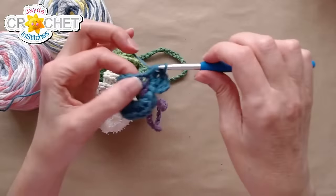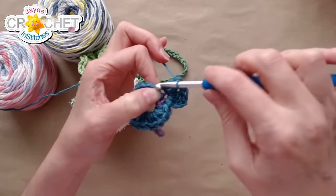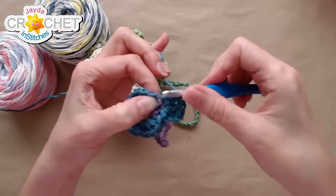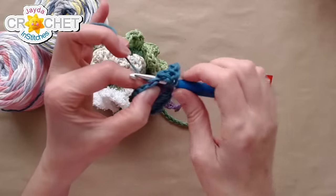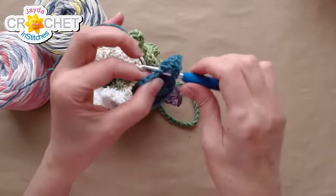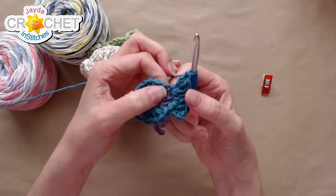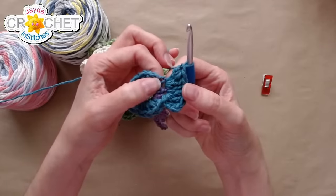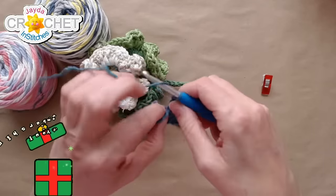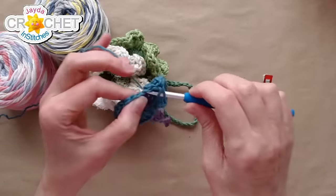That's a chain three and three double crochet worked into the first stitch — the same stitch the chain three came out of. Now you're going to work four double crochet in every single stitch all the way around. I like to take it out at first — nothing really jams up and gets in your way. I look for the next stitch and work my first double crochet into it, then I keep my thumb and forefinger there — not only am I holding my work, but I've got my thumb right where I need to put my hook.